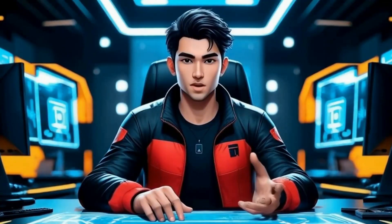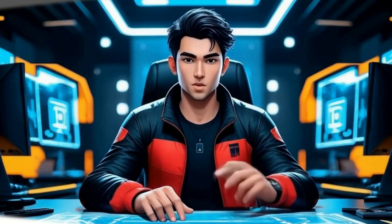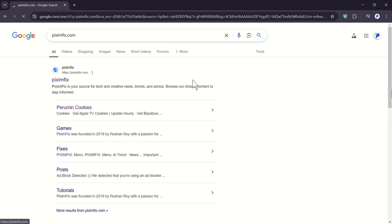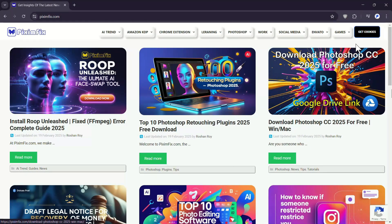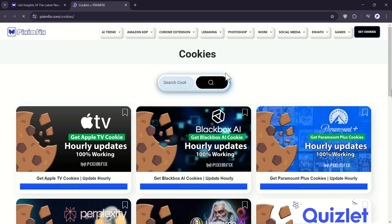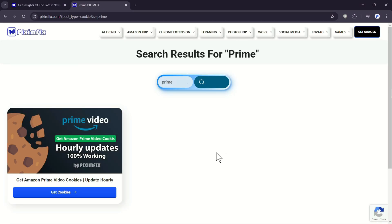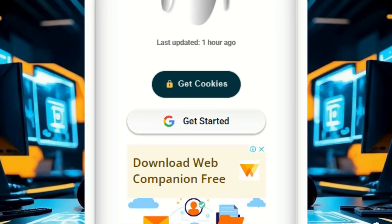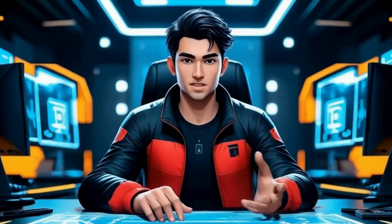With that done, let's move on to finding the Prime Video Cookies page. Open Google Chrome and go to the PixumFix website. Navigate to the cookies section, scroll through the list, and select Amazon Prime Video. This will take you to the Prime Video Cookies page where you'll see a locked Get Cookies button. To unlock it, you'll need to complete a few quick tasks — I'll walk you through every step.